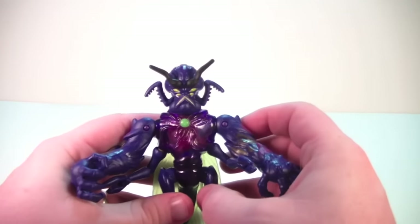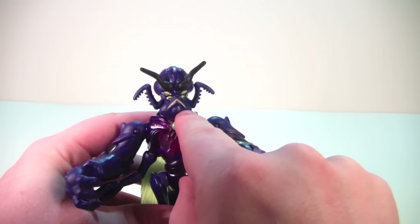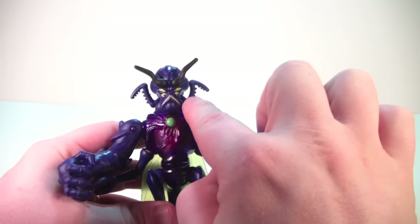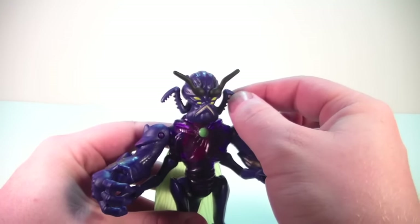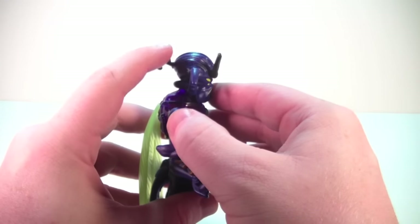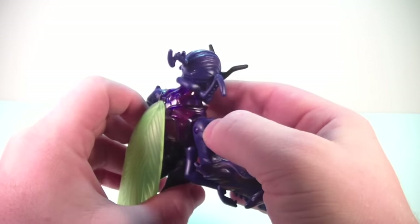Taking a closer look at the head sculpt — you can see he's got multiple eyes, a mouth with nice paint, antenna on the front, and these mandibles on the side of his head. Those mandibles actually seem to move a little bit independently of the head, which is cool. And he's got something coming out of the back of his head — a horn or something. Very cool.